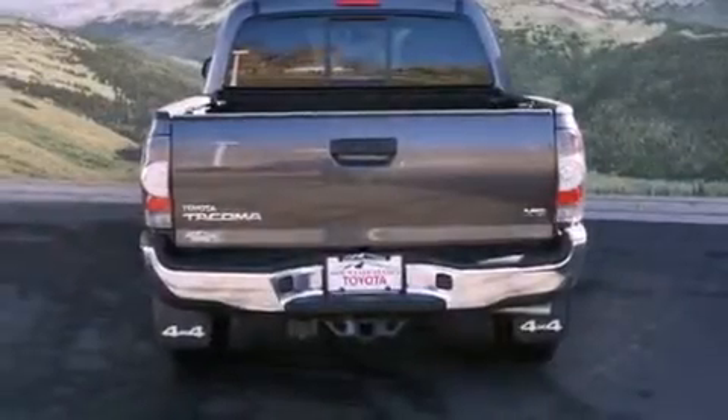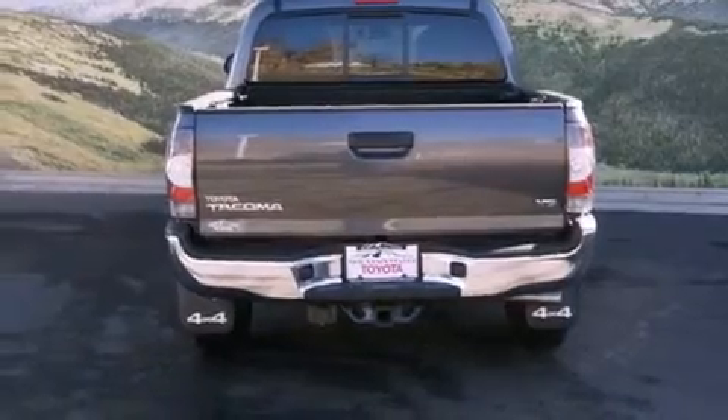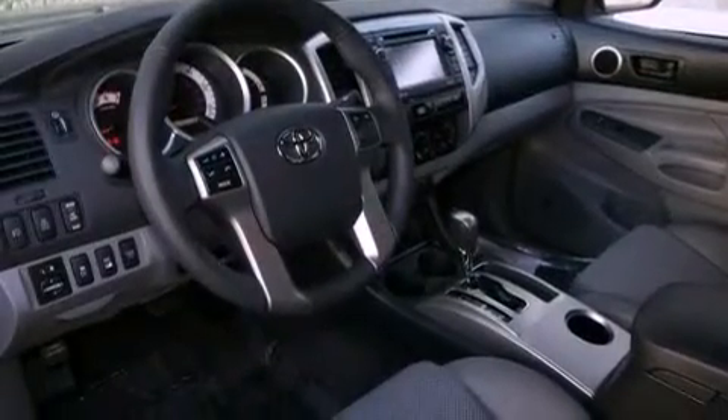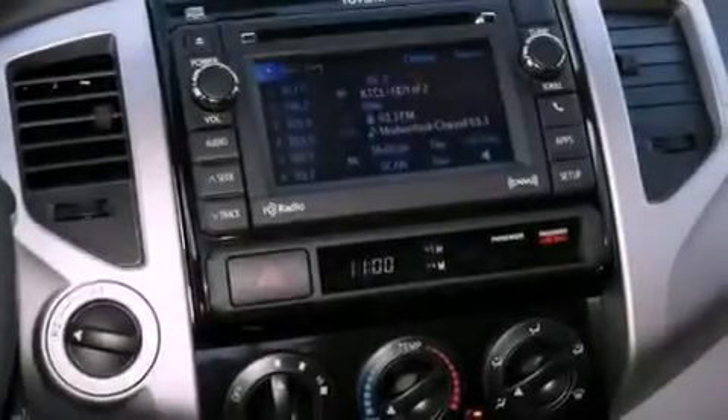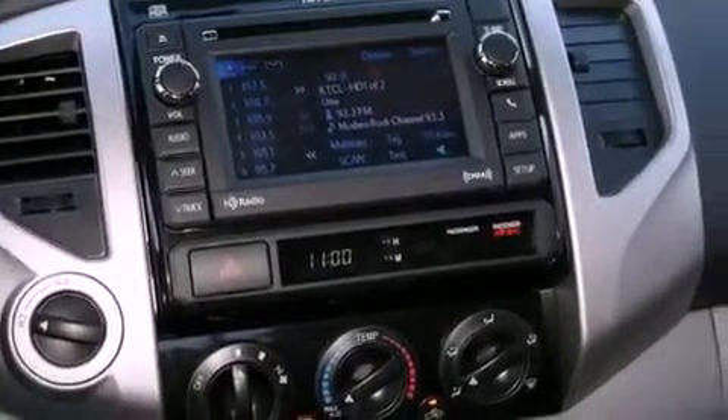Features include an off-road package, a rear-view camera, a locking rear differential, a CD player, a leather-wrapped steering wheel, a passenger-side vanity mirror, a chrome grille, a traction control system, air conditioning, and a navigation system.